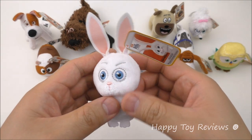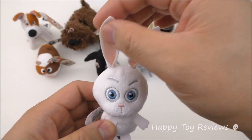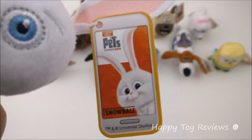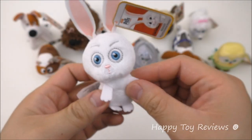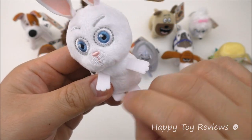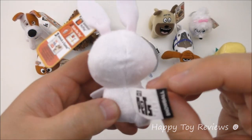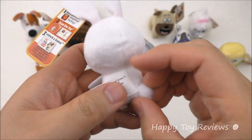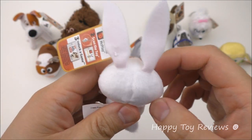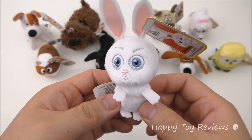Toy number three is Snowball — little crazy Snowball. Love the ears here, nice and long. Look at these little hands and arms, same thing for his feet. There's his cute little bunny tail at the back. Snowball is a white rabbit and he's voiced by Kevin Hart.